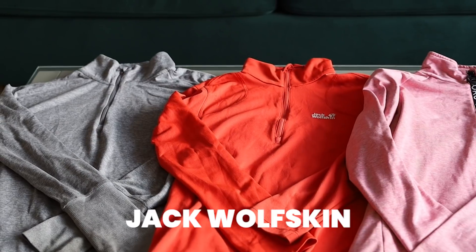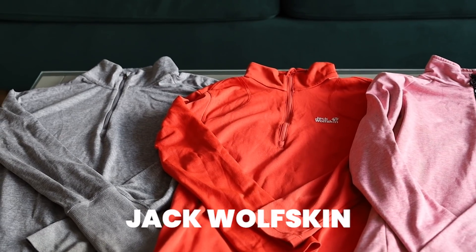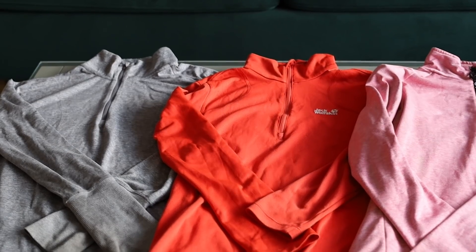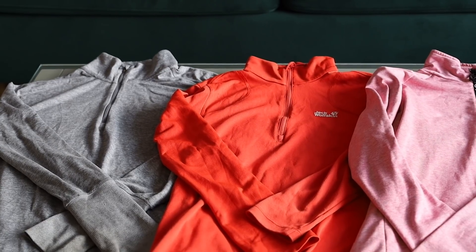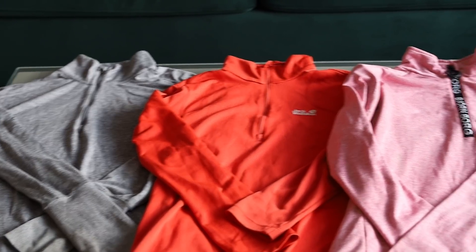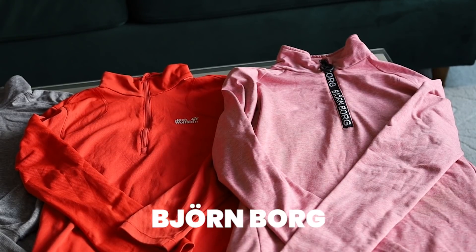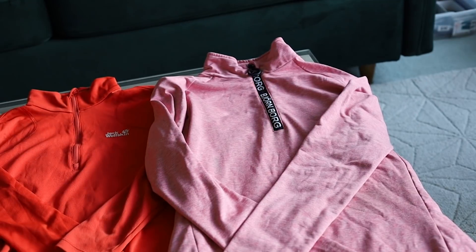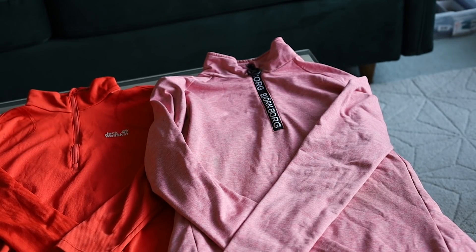The middle one is from Jack Wolfskin. It doesn't have thumb holes, but it can be used as a base layer. It's quite tight, which also keeps you warm because it just traps a lot of air. I've only had this one for about a year but I've worn it to death, and thankfully it's still holding up really well. On the right, we've got one from Bjorn Borg. I don't know if it's specifically for running, but that's essentially all I've used it for. It is a slightly more fleecy material, which means it's much warmer. I've been wearing it recently when it's been about two degrees on my runs and it has kept me nice and warm.